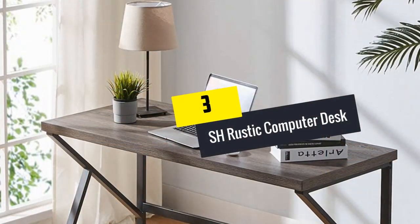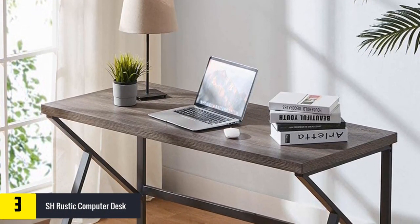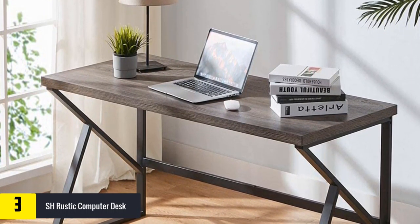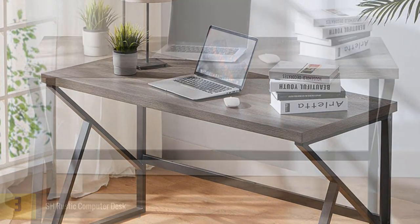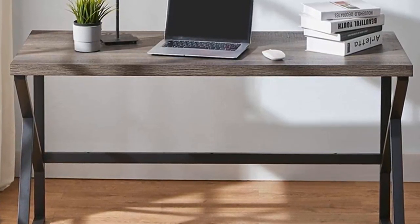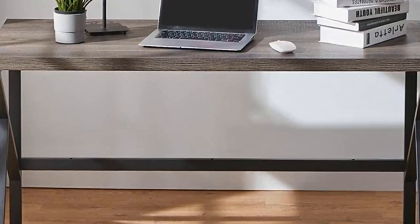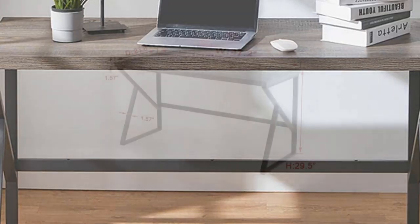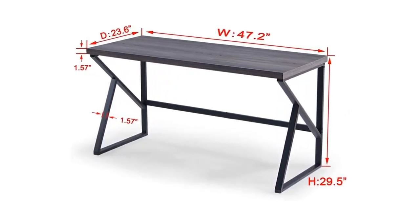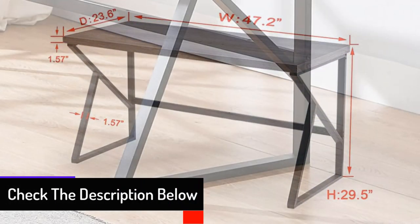At number 3, we have the Shish Rustic Computer Desk. It is one of the top-rated computer desks, featuring an elaborated gray finish and clean lines. It also has a simple silhouette and dual chunky metal legs. This spacious and firm desk has a concise appearance which frees sufficient space for laptops and helps keep gaming accessories organized, making it an ideal choice for daily requirements. The modern design meets a streamlined industrial style, satisfying the eye. It has become a top choice of buyers thanks to its exquisite design and carefully selected raw materials. This computer desk is super firm and of high quality.